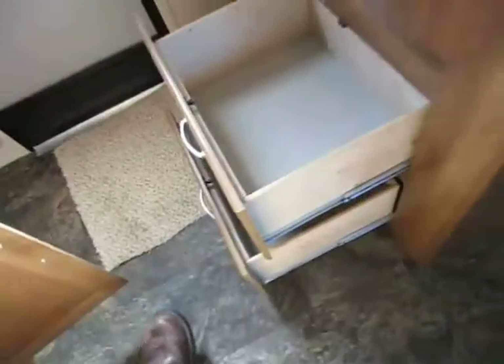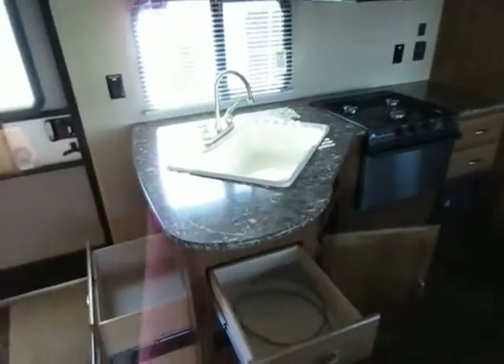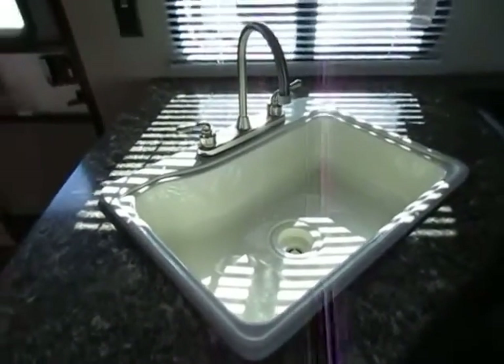We've got great kitchen storage all the way around — a big pull-out drawer here with two more on the other side of the oven. They also leave you big trash can storage down below, and a giant sink so you can actually wash bigger pots and pans in here.